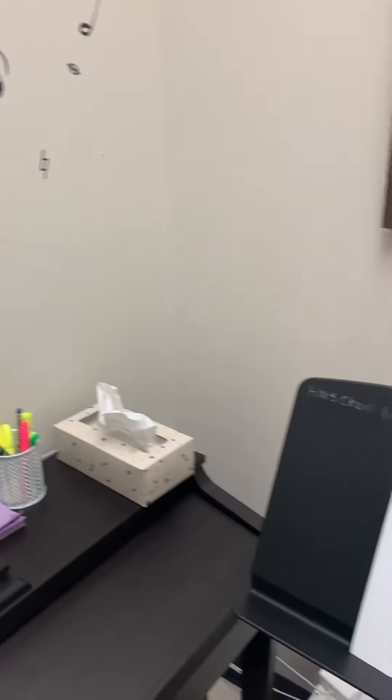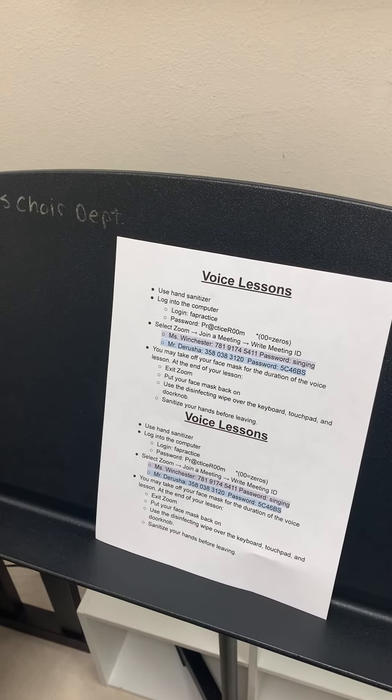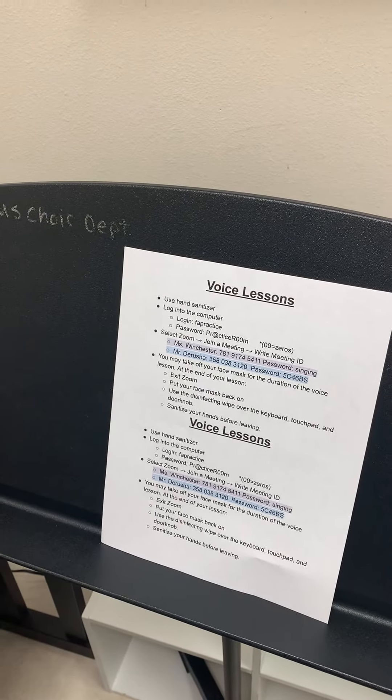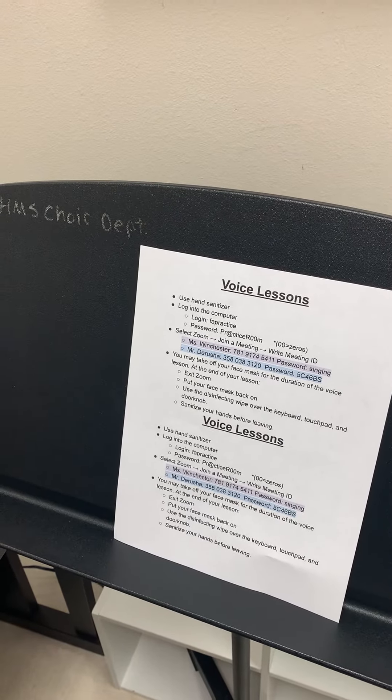Ms. Suarez has made a posted code of how to get in, telling them exactly what to do: use the hand sanitizer, log on, select Zoom, join the meeting. Then you can take off your face mask, because that is what our district has told us when the kid is in here.